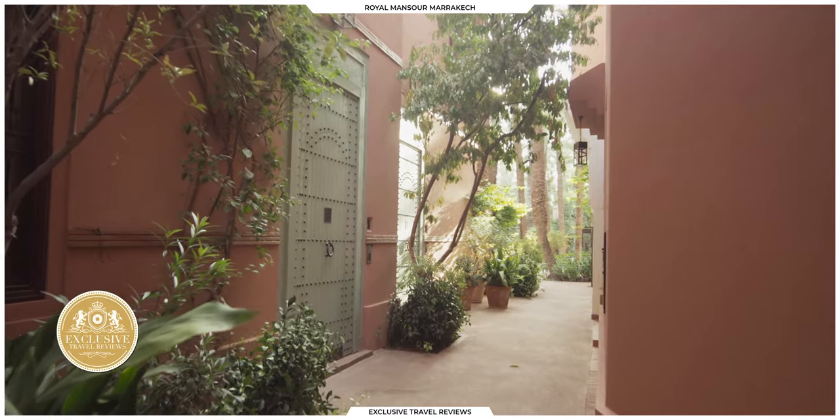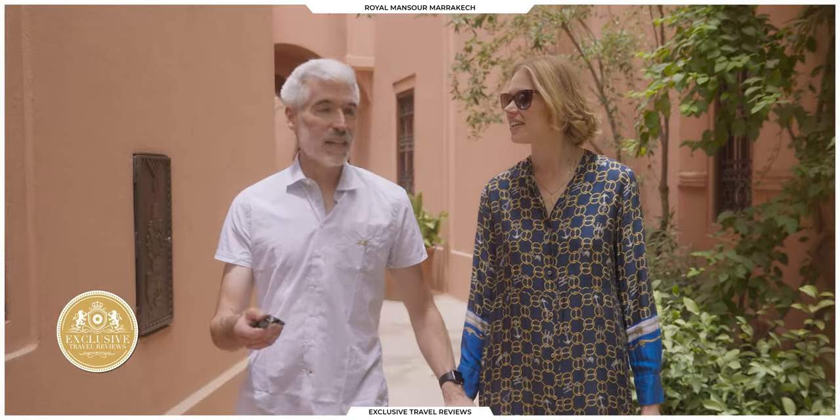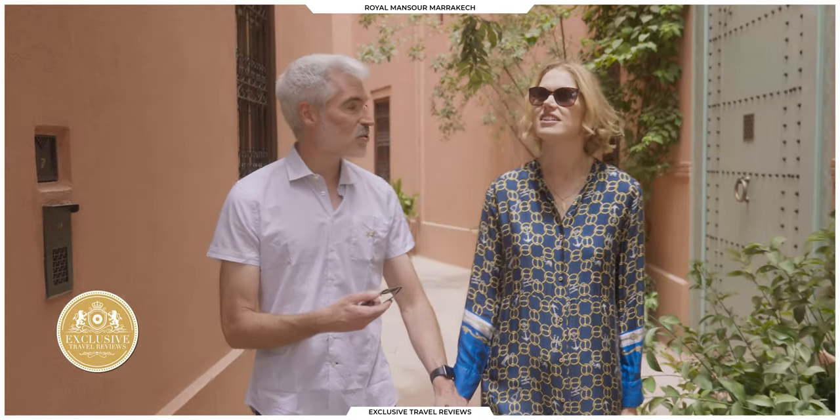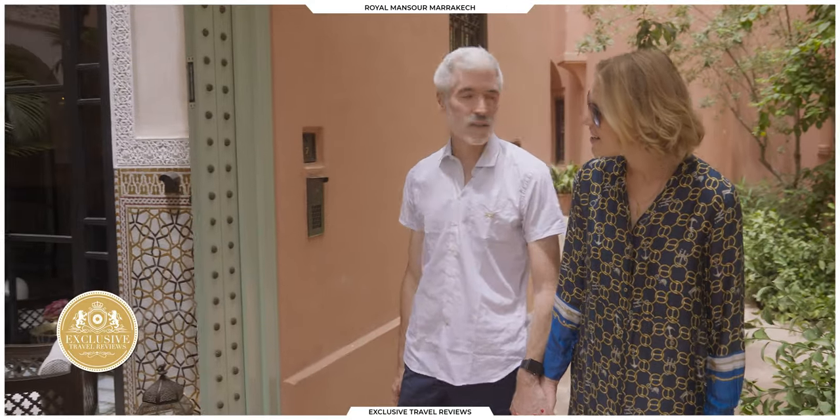I can see now why Marrakesh is called the Red City. The whole property is laid out like a medina, so we're a medina within the medina. It's full of fruit trees, 100-year-old olive trees and almond trees. And this is the key feature of every riad, which is called a patio.